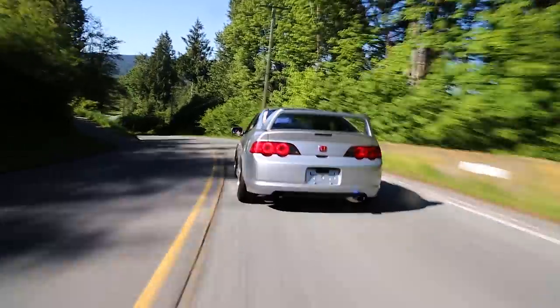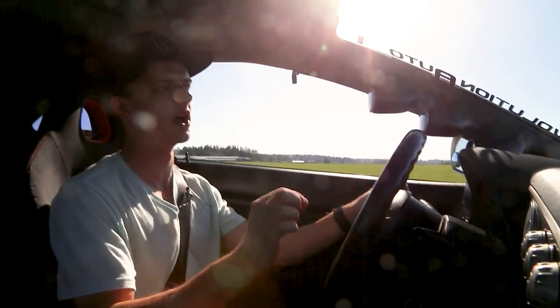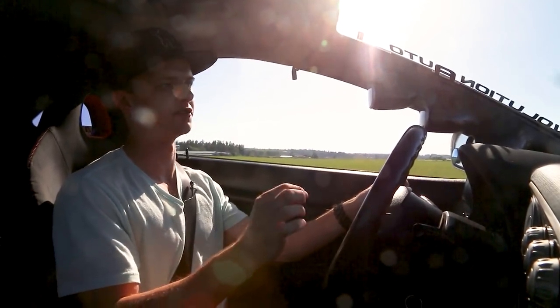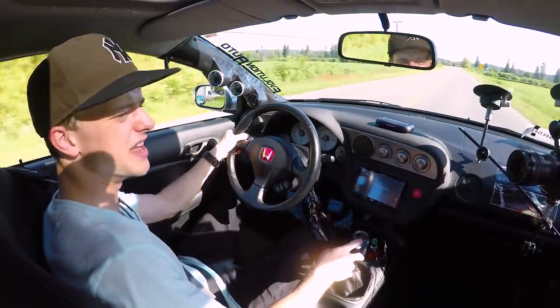Acura RSX, straight out of the box. Right now it's making 250 horsepower at the front wheels, 190 foot-pounds of torque at the front wheels. Let's go for a drive and see what VTEC is all about.